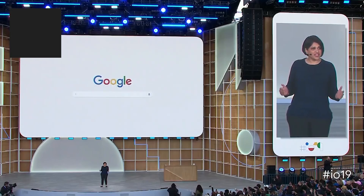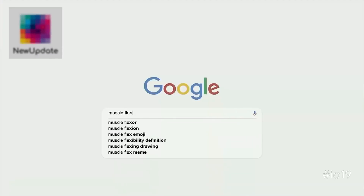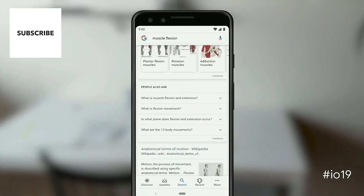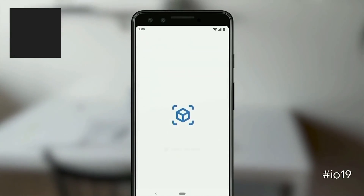With computer vision and augmented reality, the camera in our hands is turning into a powerful visual tool. So today, we are excited to bring the camera to Google Search. When you search for something like muscle flexion, you can view a 3D model built by Visible Body right from the search results.